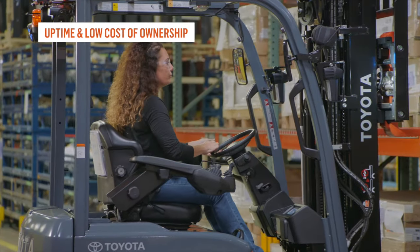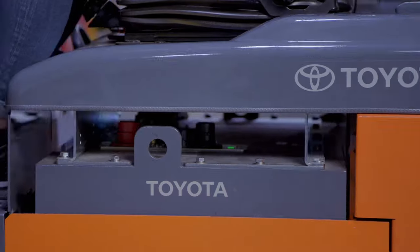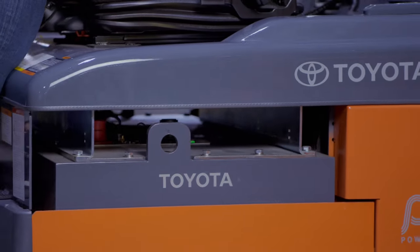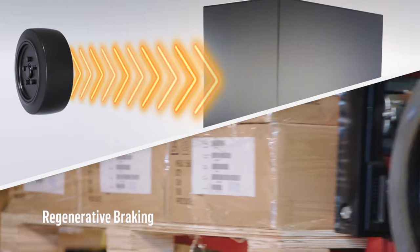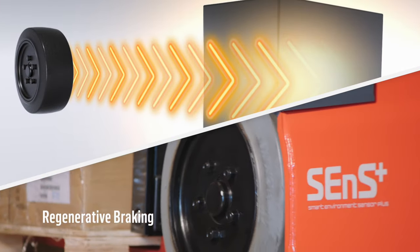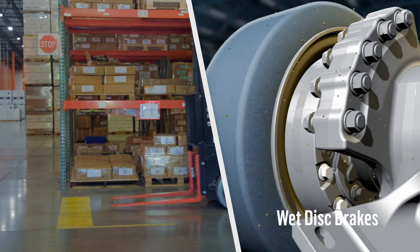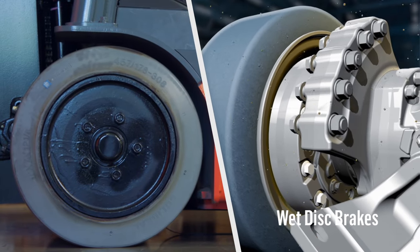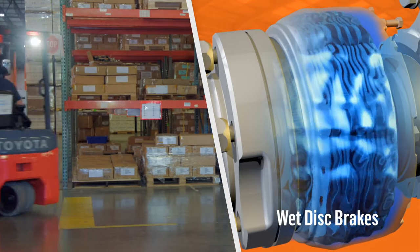Consistent uptime and a low cost of ownership are key contributors to your bottom line, and Toyota's 3-wheel electric provides both. Regenerative braking technology returns energy to the battery as the forklift operates for added energy efficiency and uptime. Standard wet disk brakes help to seal out debris and stay cooler to deliver longer service life and keep your operation moving.